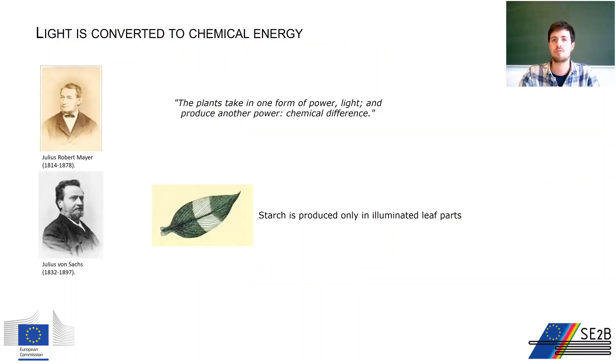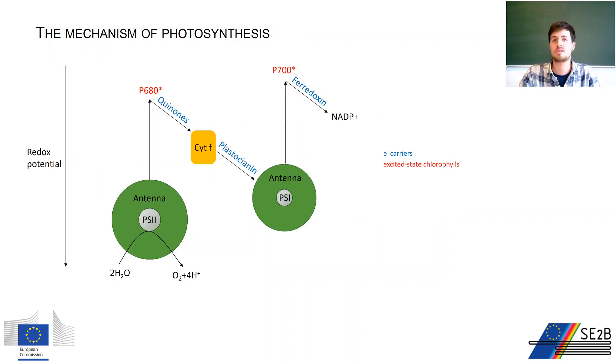The final contributions to the photosynthetic equation came from recognizing that carbohydrates are formed as chemical energy by plants. Julius Robert Mayer, a German scientist and one of the founders of modern thermodynamics, understood that light energy is collected and transformed into chemical energy that allows plants to grow. Julius von Sachs, a German botanist, developed a technique to detect starch formation in leaves by staining them with a weakly alcoholic solution of iodine, showing clearly that starch is produced only in illuminated leaves. It was thus clear that light energy is used by plants to transform CO2 into carbohydrates.